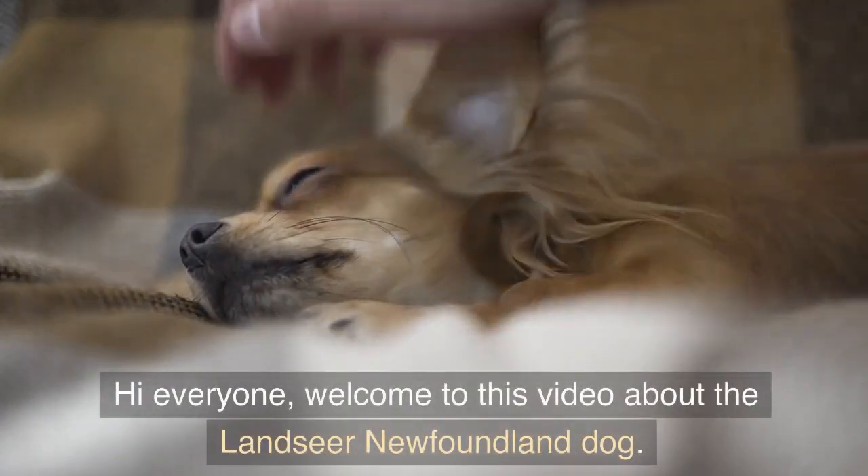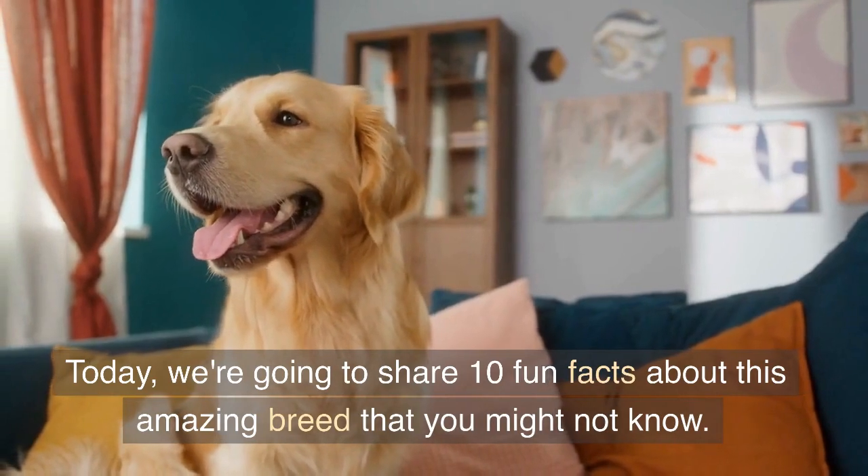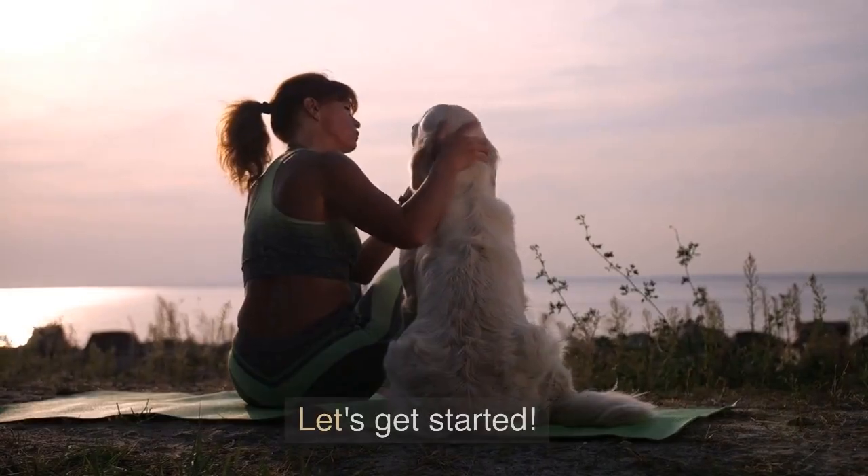Hi everyone, welcome to this video about the Landseer Newfoundland dog. Today we're going to share 10 fun facts about this amazing breed that you might not know. Let's get started.